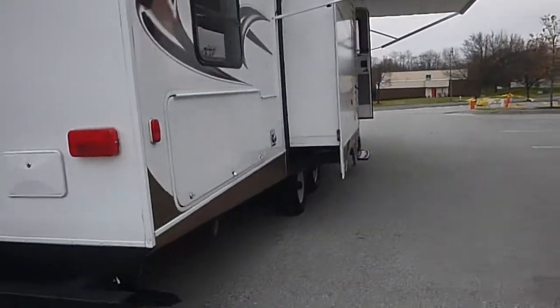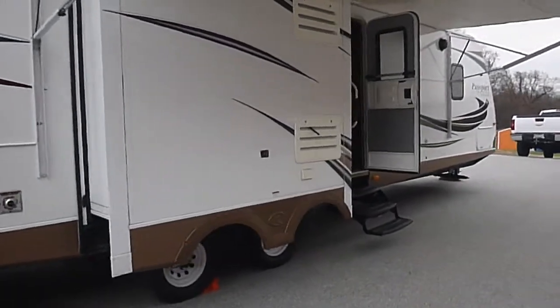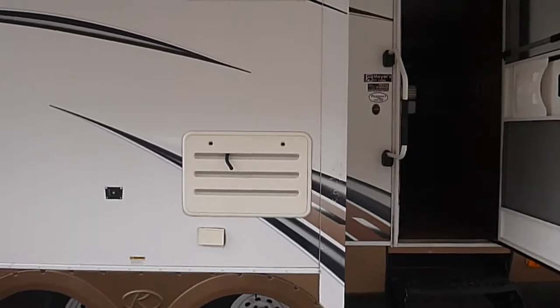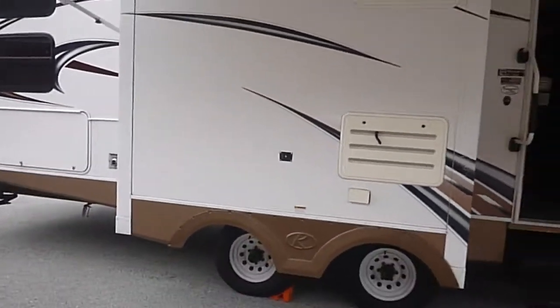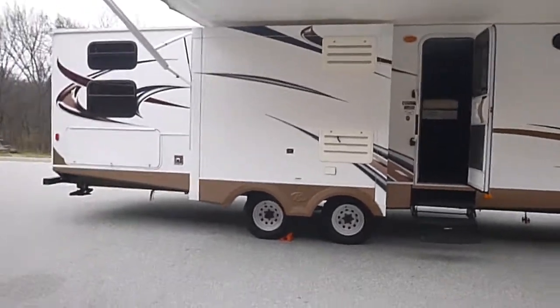Once again, it's a 2014 32-foot Passport Ultralight Grand Touring, model number 3320BH. It's a very nice unit — this is a new RV trade-in.